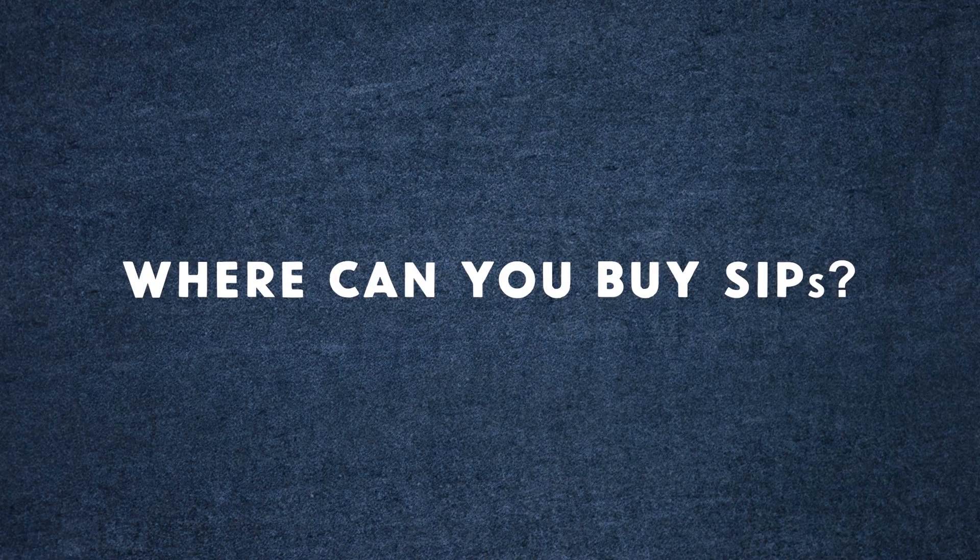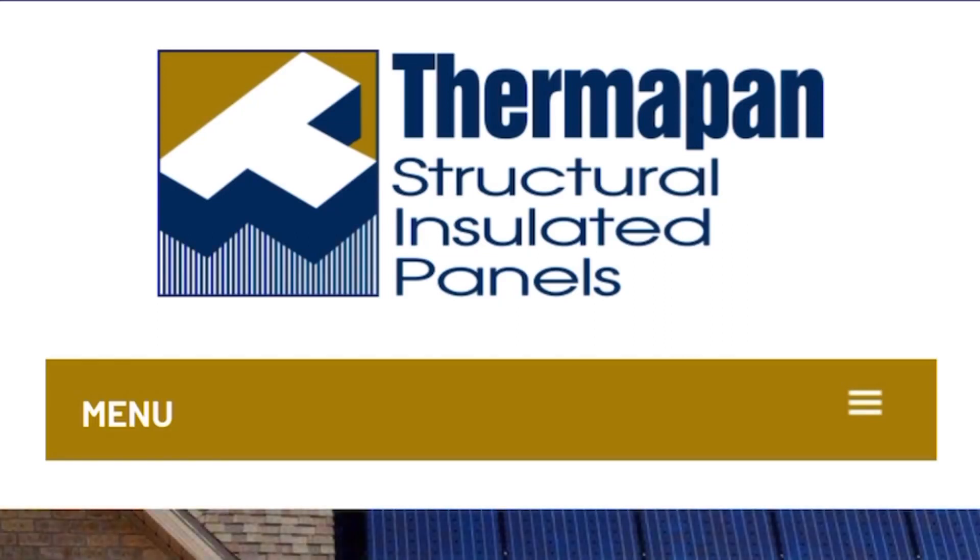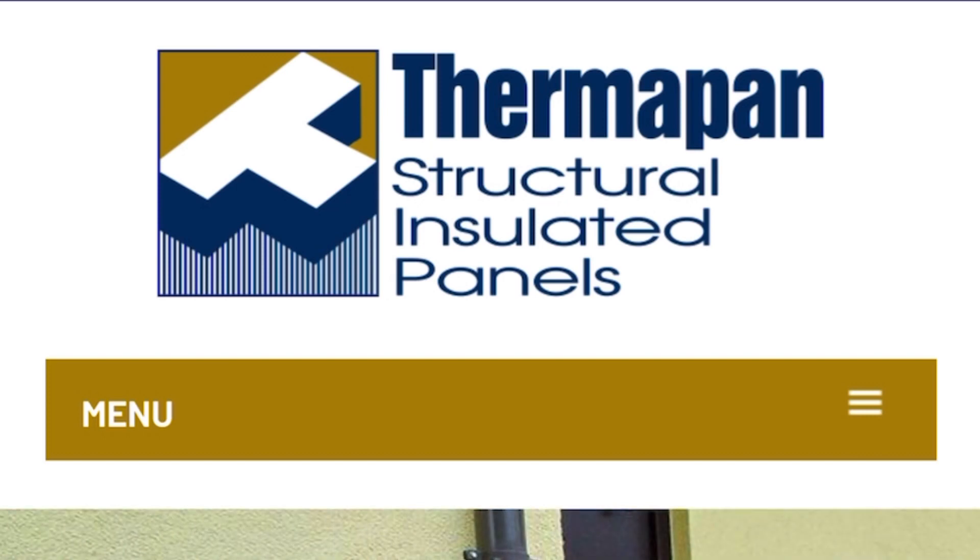When I have bought these panels, I've bought them from a company called Thermapan. They're in Fort Erie, Ontario, and they've been in business a long time and do a great job. There may be other manufacturers closer to you, but I would be careful — there are manufacturers of panels, who you'd like to deal with directly, and there are retailers who take their cut, making it more expensive. Connecting with an actual manufacturer is the way to go.